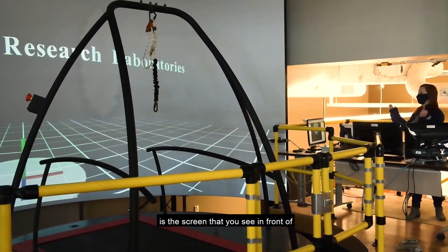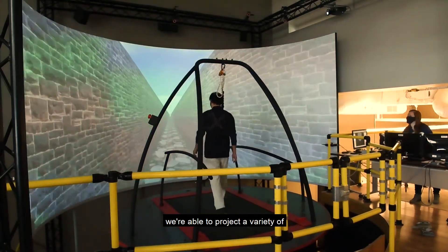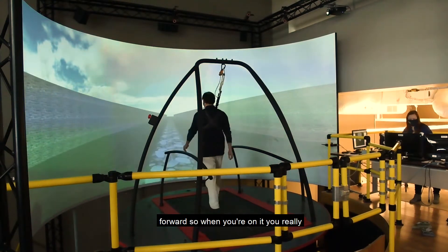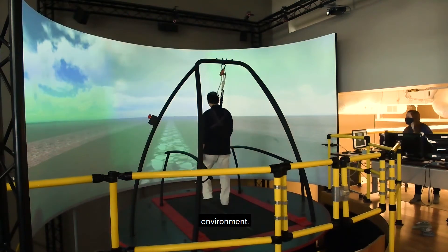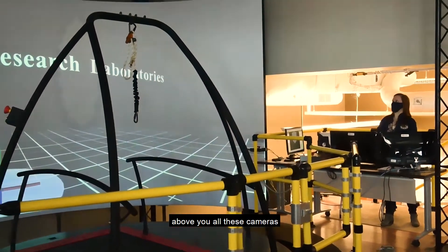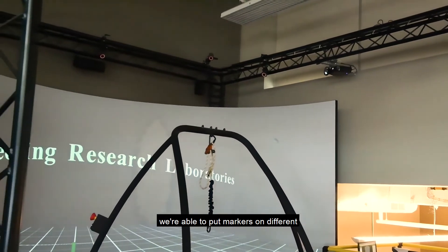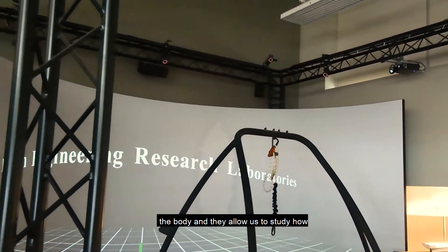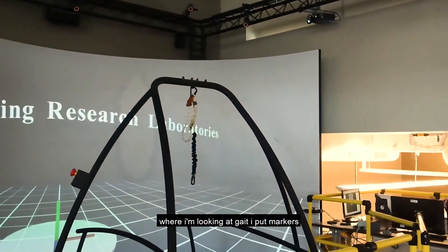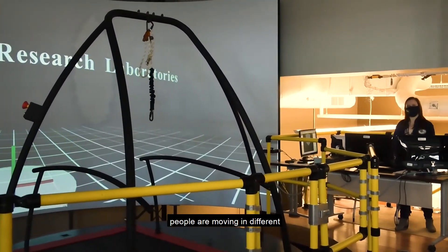The second component is the screen that you see in front of you. Using a software called D-Flow, we're able to project a variety of different virtual environments to our participants, and the stage moves so that when you're on it you really feel like you're immersed in that environment. The third component is the motion capture cameras above you. We're able to put markers on different parts of the body to study how people are moving — for example, in a gait study, placing markers on the legs and analyzing movement in different situations.